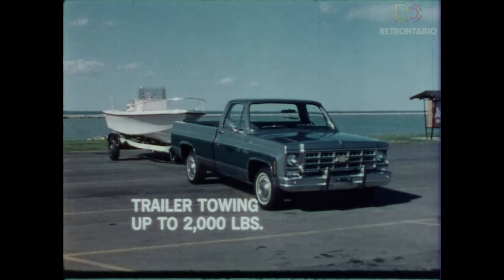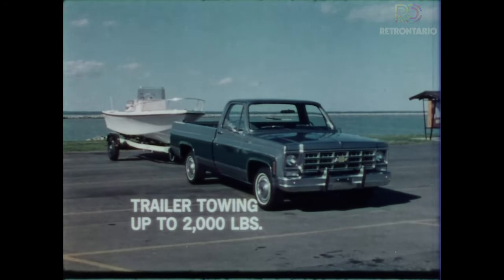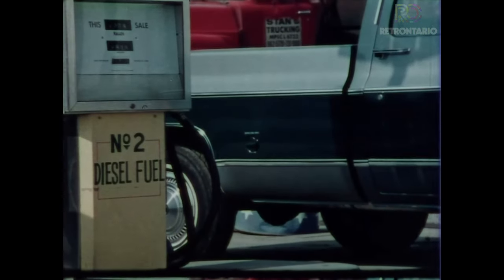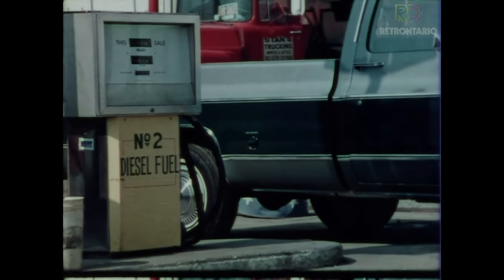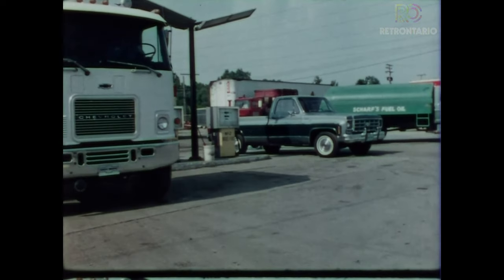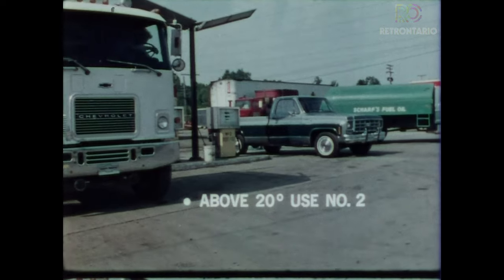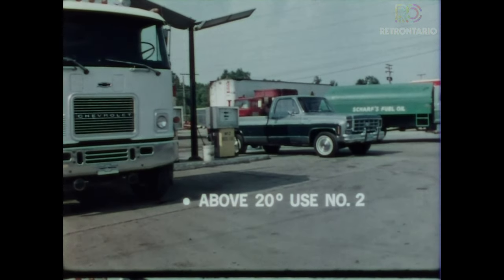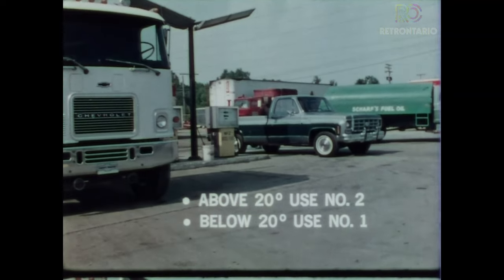Diesel-powered C10 pickups, like gasoline-powered C10 pickups, are not recommended for slide-in campers. However, when the diesel pickup is properly equipped, up to 2,000 pounds loaded weight may be towed. There are many diesel fuel outlets today, and more are being opened rapidly as diesel trucks and cars gain in popularity. Above 20 degrees Fahrenheit, use number 2 diesel fuel. Below 20 degrees, use number 1.